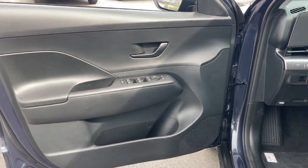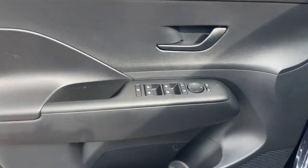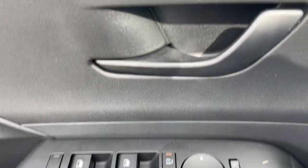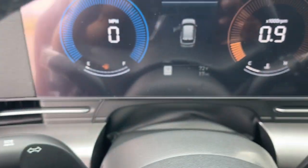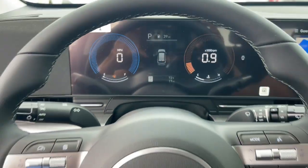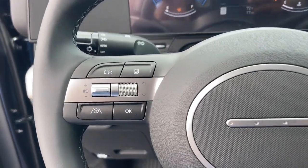Apple CarPlay and/or Android Auto, keyless entry, backup camera, satellite radio, heated mirrors, aluminum wheels, power driver's seat, steering wheel audio controls, alarm, and electronic stability control.